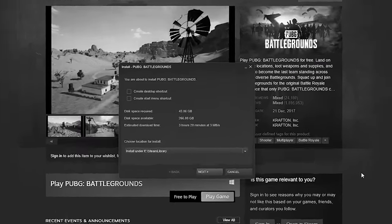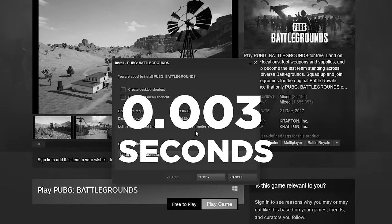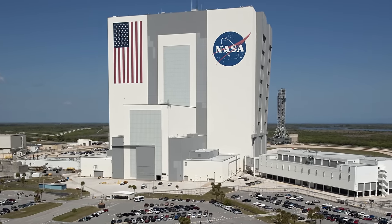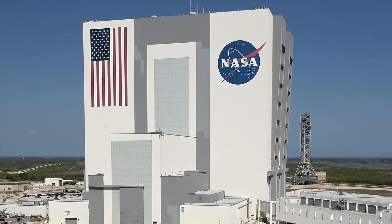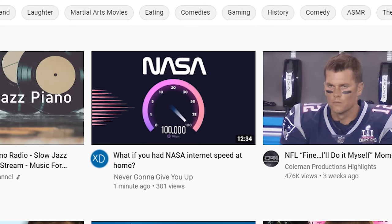Download the entire game of PUBG in about 0.003 seconds. 91,000 megabits per second — that's how fast the internet speed is at NASA, and it's roughly about 4,000 times faster than the internet bandwidth required to watch a YouTube video in HD.